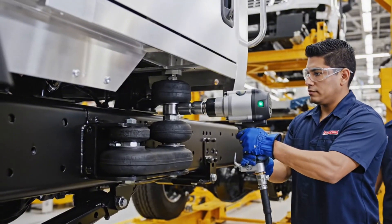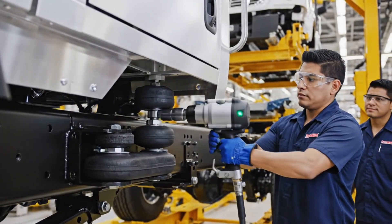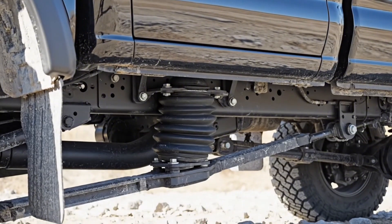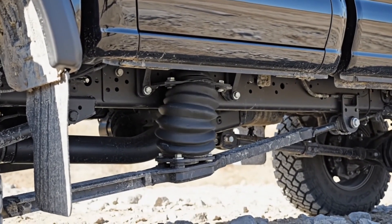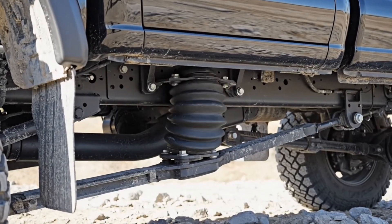These rubber isolation mounts are critical, preventing frame vibration and noise from transferring to the cab, ensuring a quiet ride. The mount provides structural connection while isolating vibration, allowing the body and frame to flex independently, improving ride quality and durability.